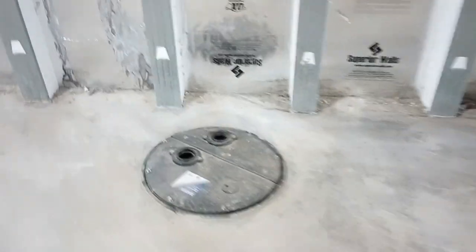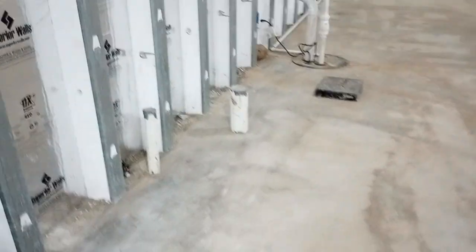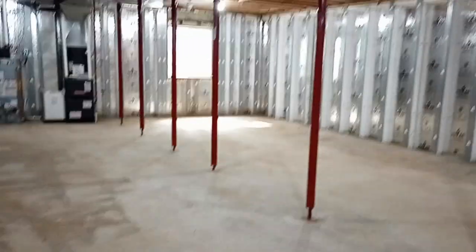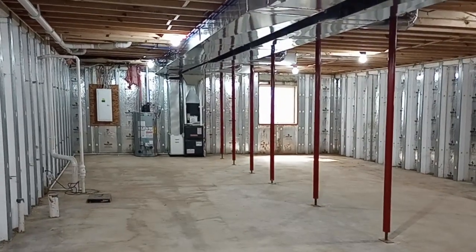This is a rough-in for the basement bathroom — you'll need a pump to put in there once whoever finishes it off later on, but it's all plumbed in and ready for a bathroom with the toilet and shower over there. Nice big basement. That's it for this All-American Homes Cambridge.